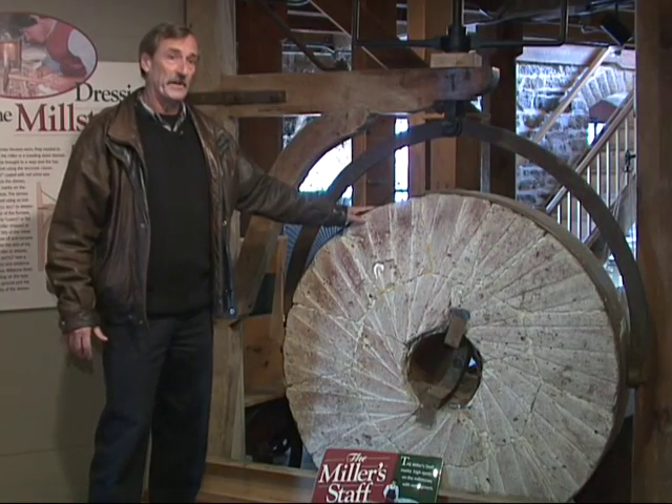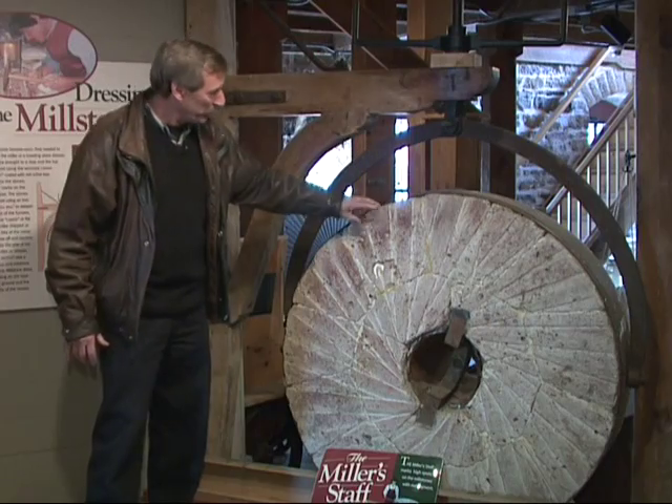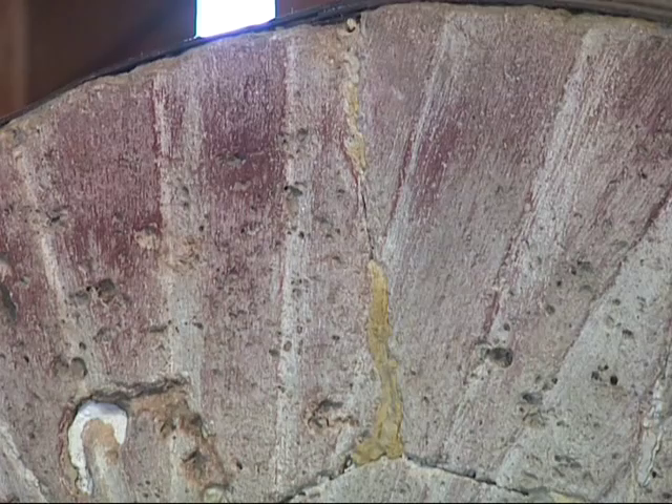All these stones — well, the best stones were in fact made from burr stone from France. And rather than being one solid piece, they were a series of smaller pieces which were cemented together and then bound with iron hoops.